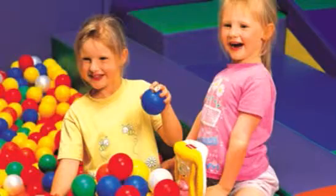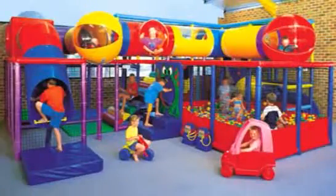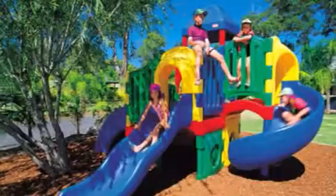Plenty to keep the kids entertained: fun train, jumping pillow, fabulous indoor playroom, plus heaps of sporting activities.